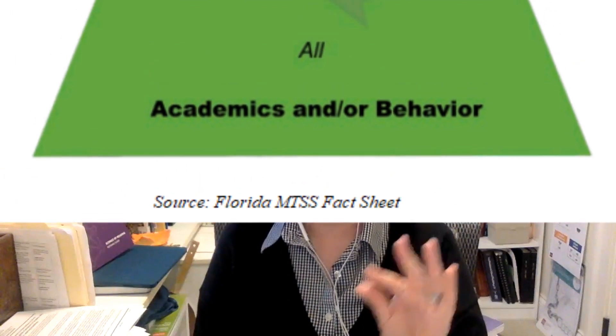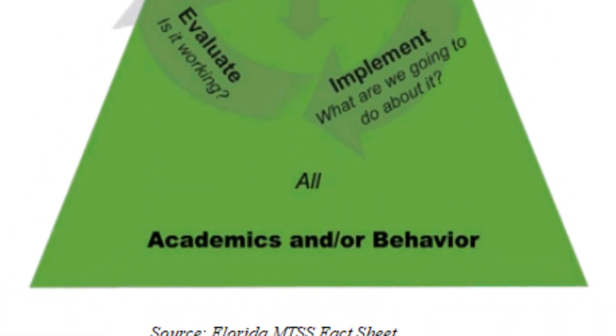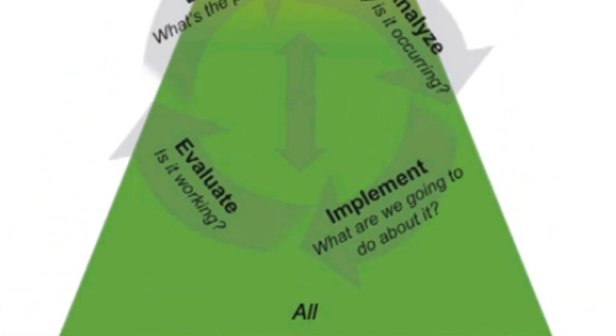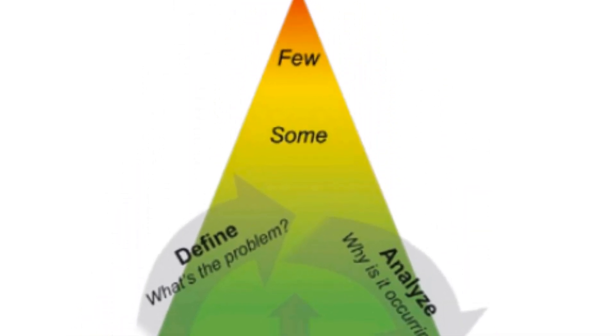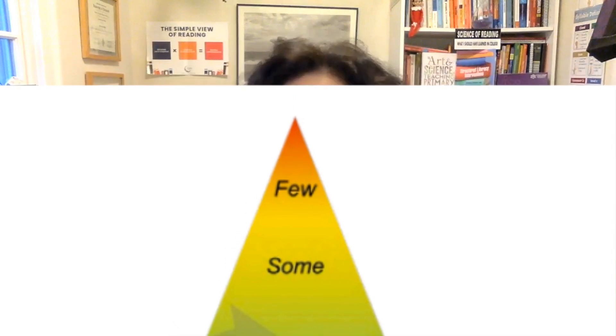The third essential component is tiered instruction and intervention. This might be the part that people are most familiar with when they think about MTSS. We know a lot from research about how to prevent reading problems and how to intervene when they occur. We need to provide the least amount of intervention required to get the maximum outcome for our students, and we need to be ready to intensify the instructional support when students need it.